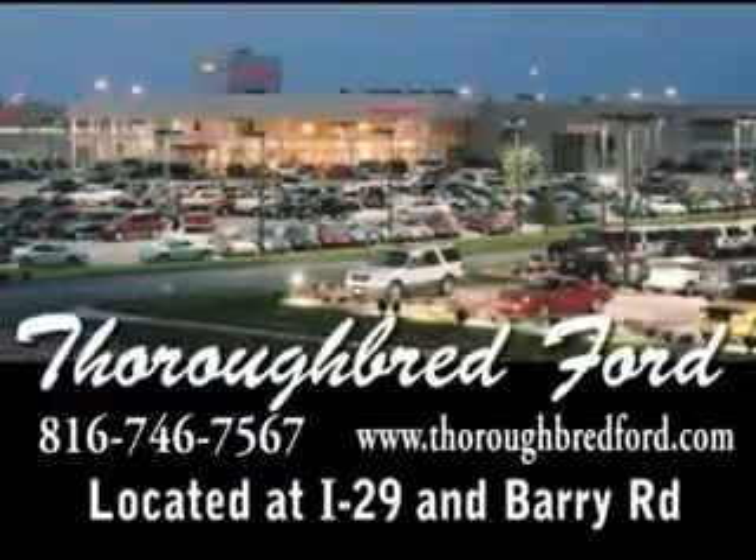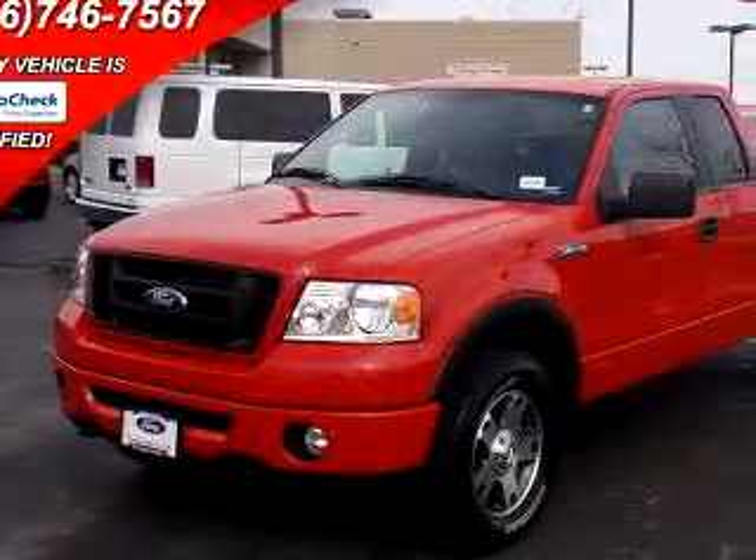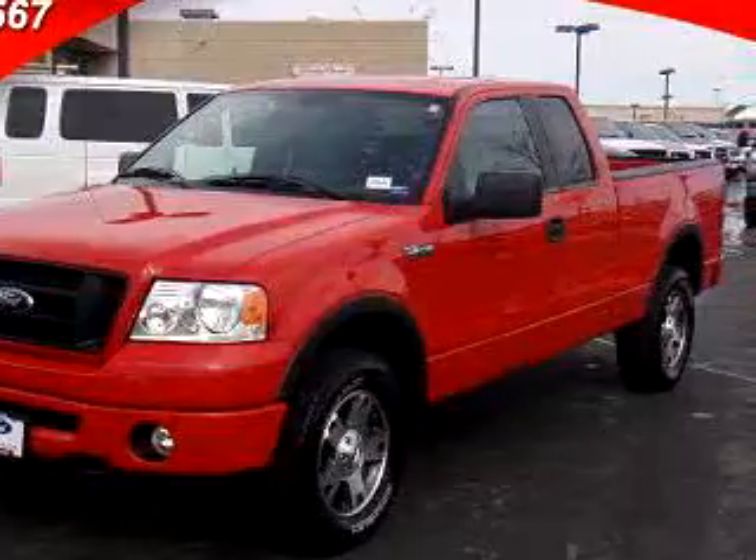Thoroughbredford.com, where it's always easier to buy a car. Email us by following the links on the page, or call us at 816-746-7567. Thoroughbred Ford knows you want more than just a car. You have a purpose for your vehicle.